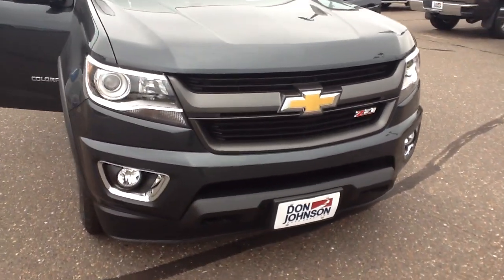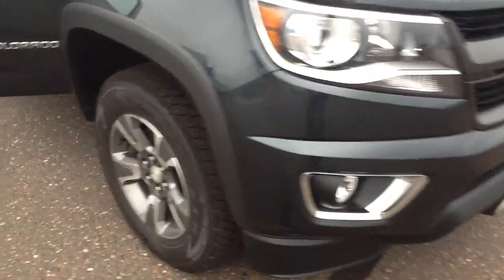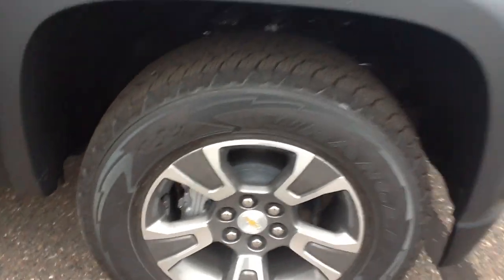You'll notice the Z71 emblems on the front there and also the fog lights on the bottom. As we start to go around here, these do have a Goodyear Wrangler tire on them. These are 17-inch tires — a really nice rim. It almost looks like a little bit of an aggressive tire on here.